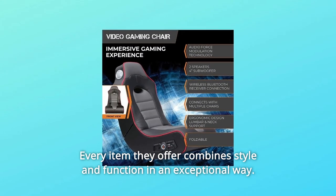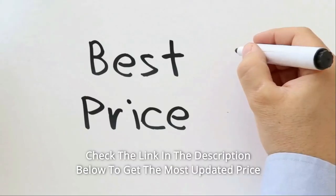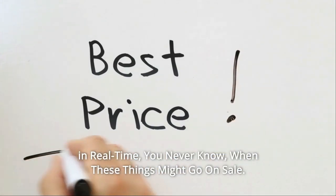The products they use are sourced from around the world, resulting in pieces you can't get anywhere else. Every item they offer combines style and function in an exceptional way. Check the link in the description below to get the most updated price in real time — you never know when these things might go on sale.